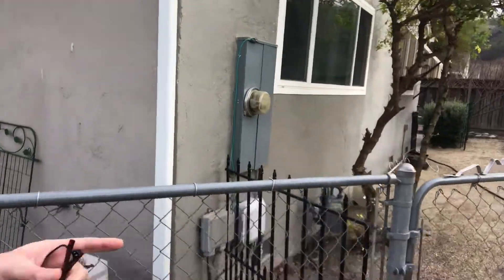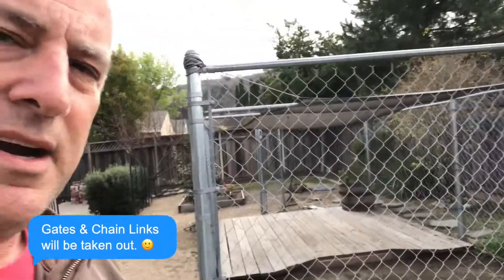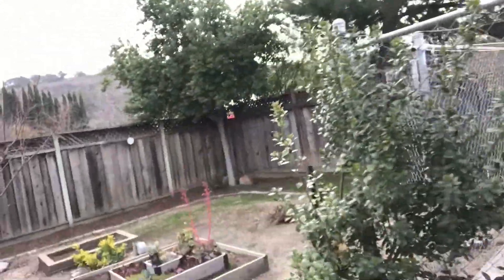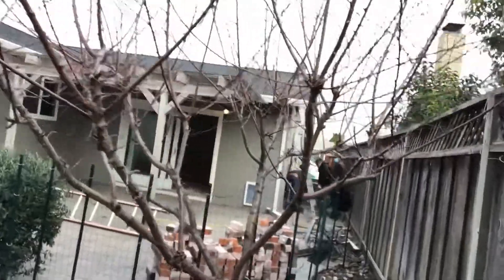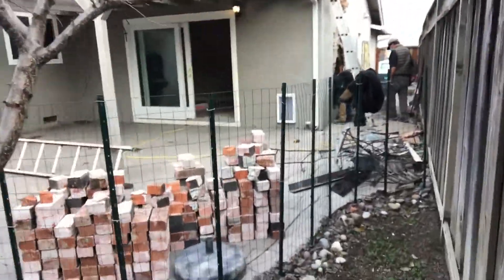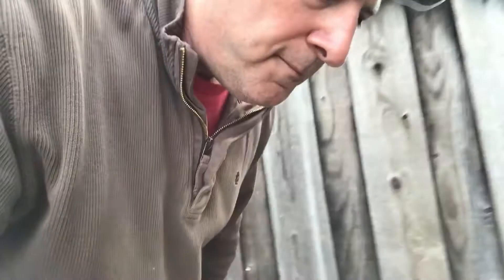They're going to take out all these gates — all this chain link is going. They used to have a dog in here but that's going. They'll keep it low-maintenance with dirt or decomposed granite. You can see they take the chimney off the foundation completely, and later once they're done demolishing it they'll replace it with special concrete to make sure it doesn't crack.